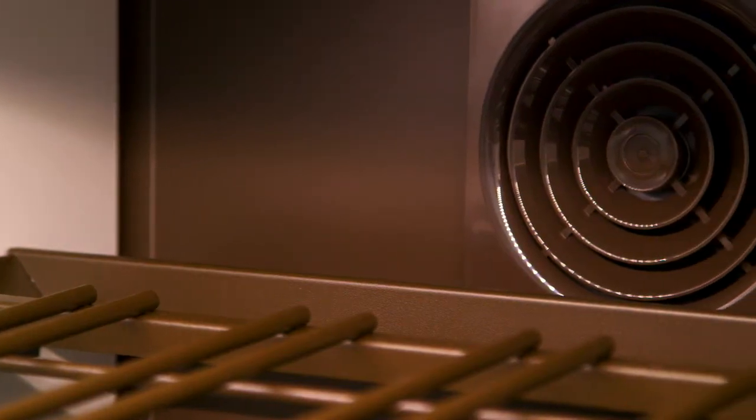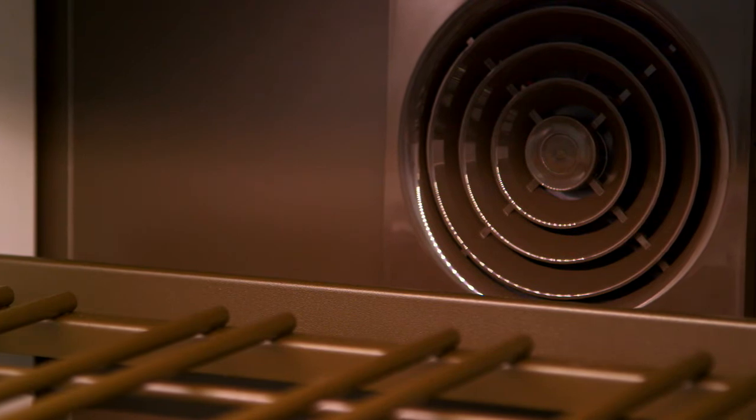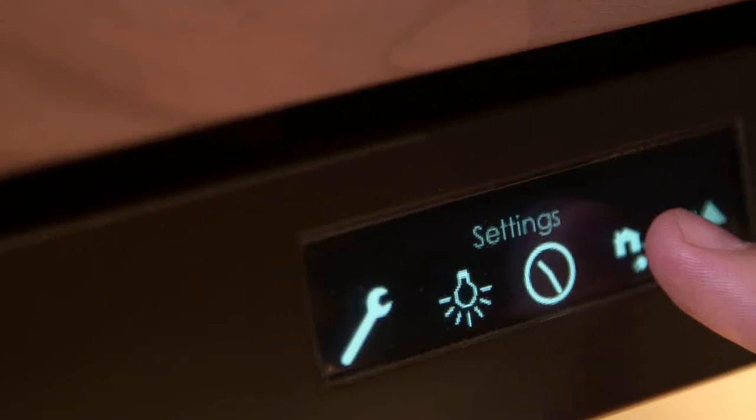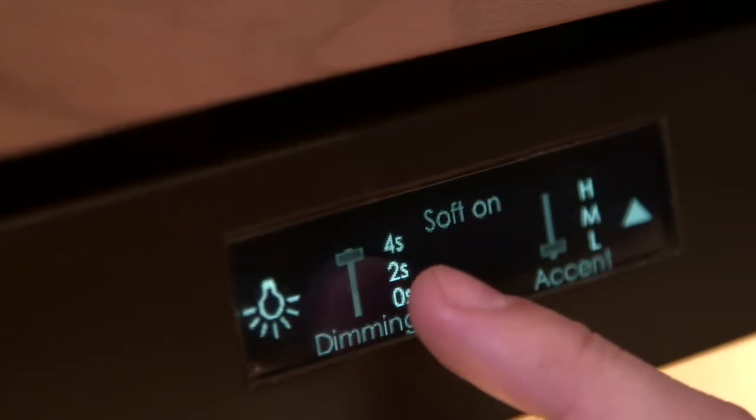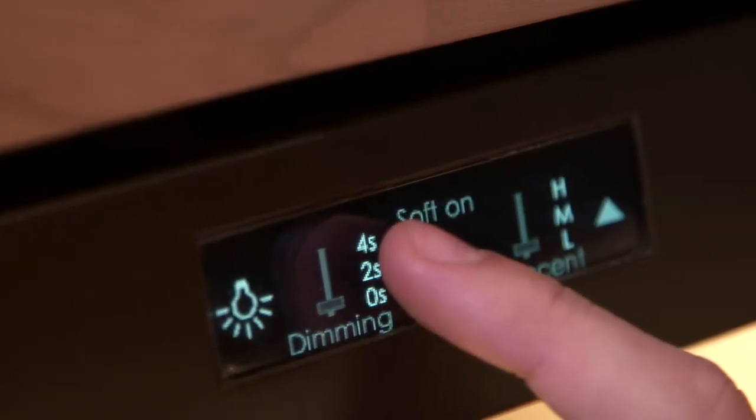There are two independent sealed zones that allow you to digitally control the desired temperature for each zone. And the new touch control interface makes it easy. Plus, it allows you to tie your storage unit into your home security system.